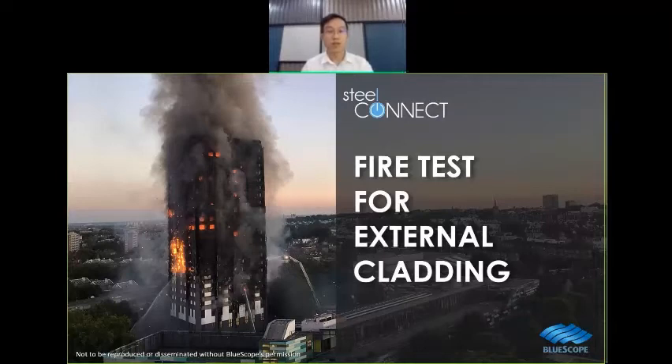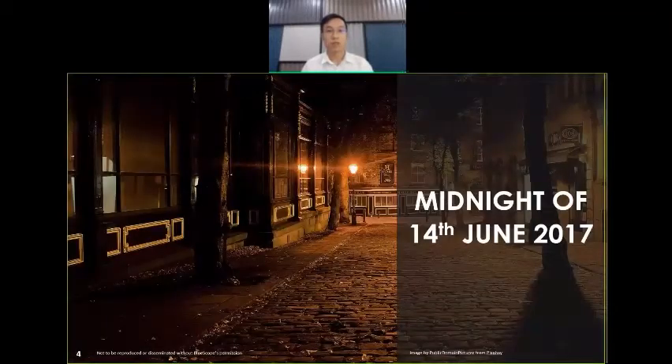Let me start by sharing a horrific fire incident that happened in the UK. It was close to midnight of 14 June 2017 when Mr. Behelu Kabedi had just got back home from work. Mr. Kabedi went to bed immediately after having a wash up, and just as he was about to fall deep into sleep, an alarm went off from within the apartment.